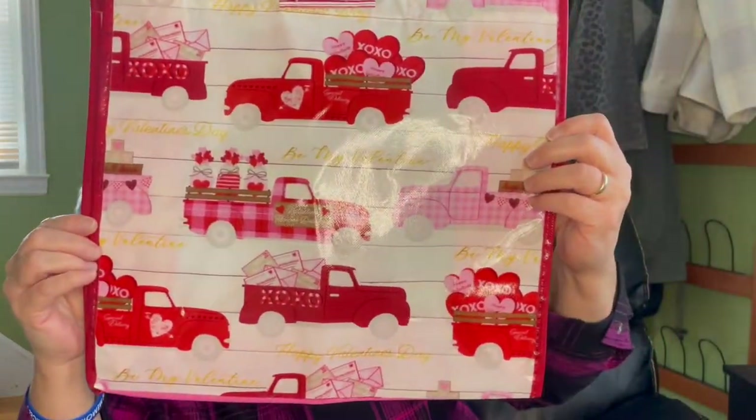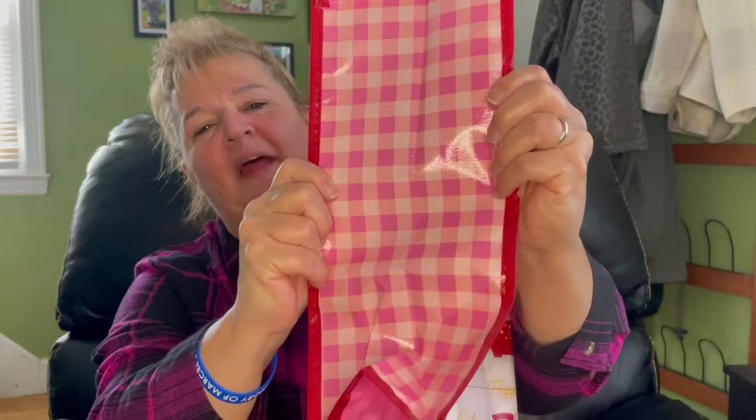That pink checkered one is my favorite. And the sides — the pink plaid on the sides is my favorite too.